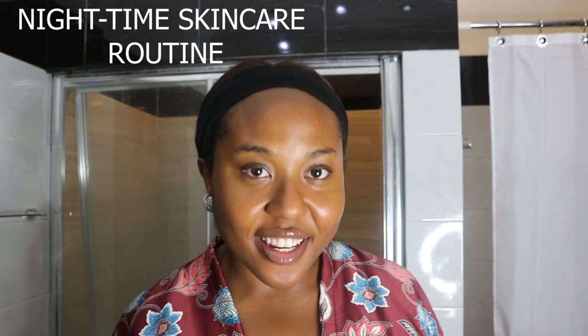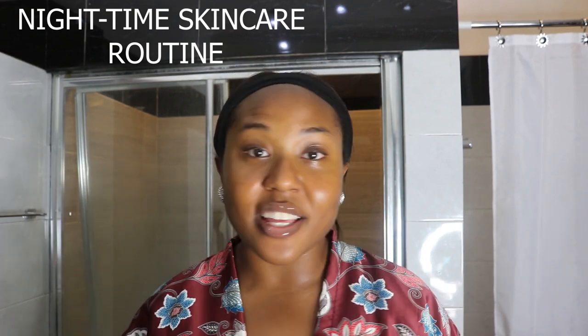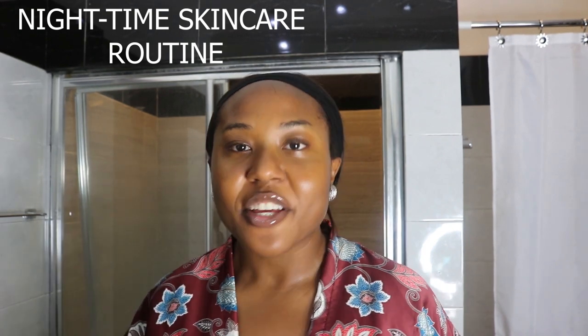Hi guys and welcome to today's video. So today I'm going to be doing my nighttime routine — just skincare products that I use right before I sleep. I hope you guys enjoy. I'm going to be washing, exfoliating, toning, and just showing you guys my favorite products.